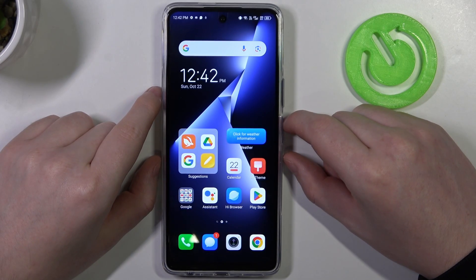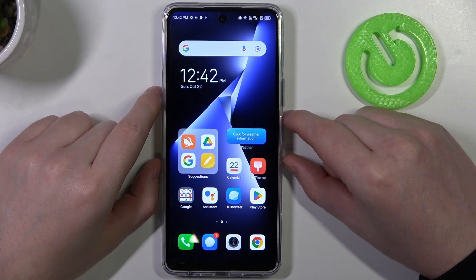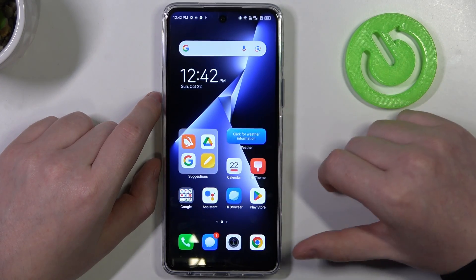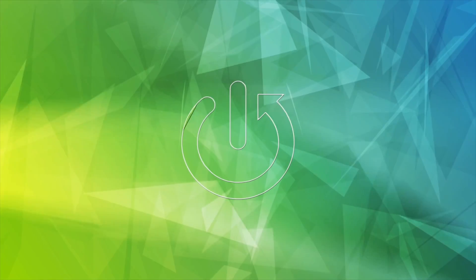Hello, in this video I want to show you how to find your Tecno POVA 5 Pro when you lost it somewhere in the room or your house and you can't identify where it is.